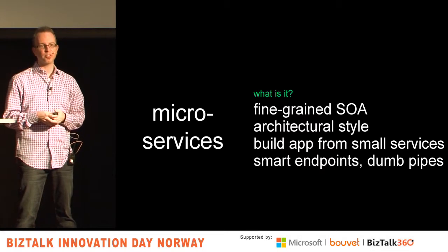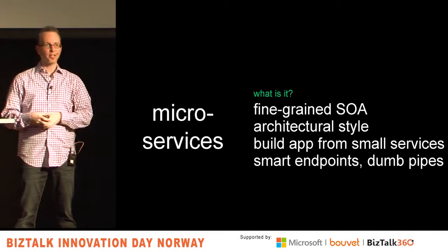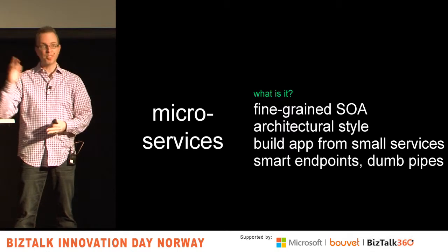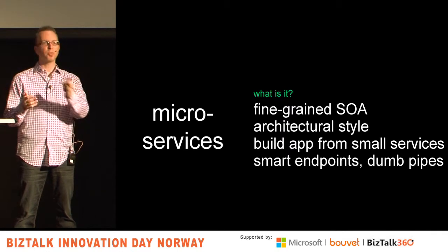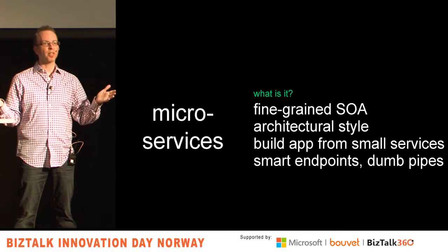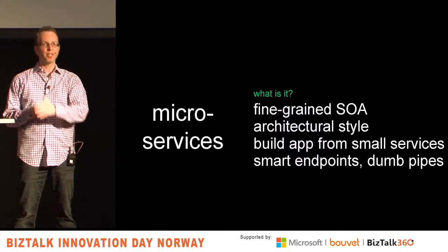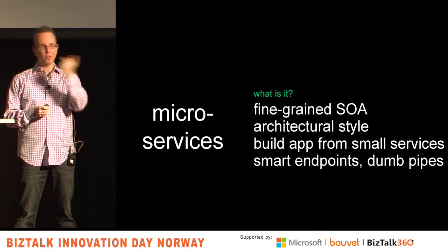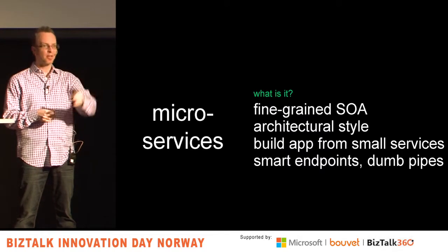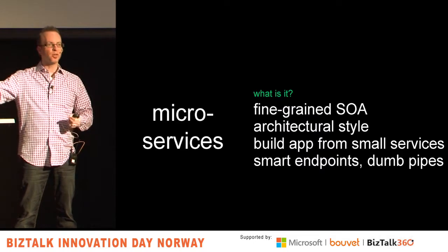Microsoft is arguably doing this with their integration stack — there is no single Microsoft integration cloud product. There is Service Bus relays, queues, Notification Hubs, Event Hubs, BizTalk Services — all very different microservices where each one does one thing really well but isn't trying to do everything. They're selling a lot of micro capabilities. The Event Hub guys and Notification Hub guys might be friendly, but they can just ship their thing independently — I do blast notifications or I receive a lot of data. That's all.